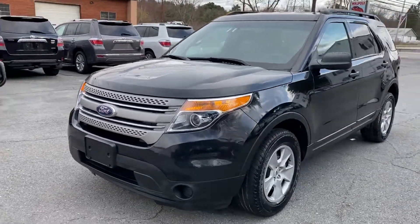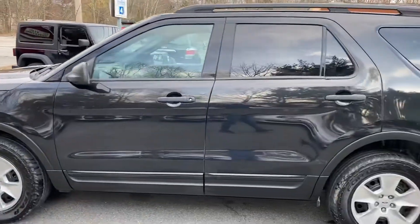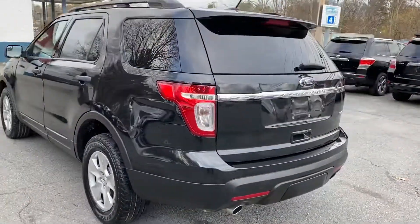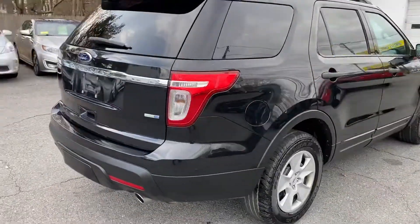You're looking at a 2014 Ford Explorer with 78,000 miles. This car comes loaded: ABS, traction control, stability, 4x4, and a terrain adjustment switch.